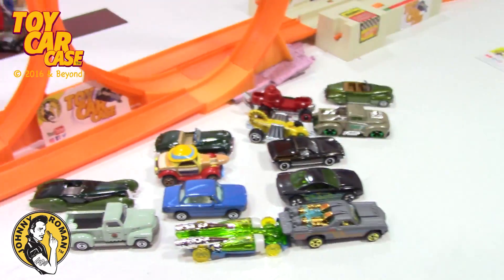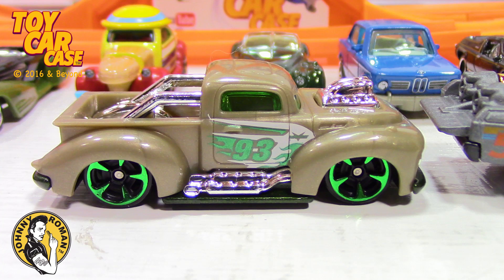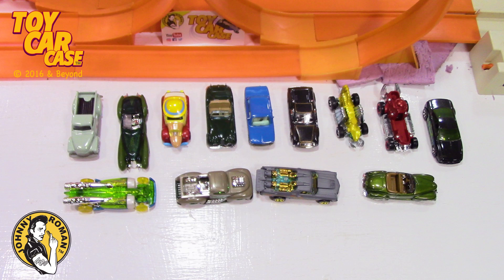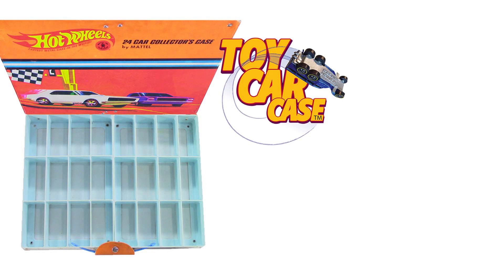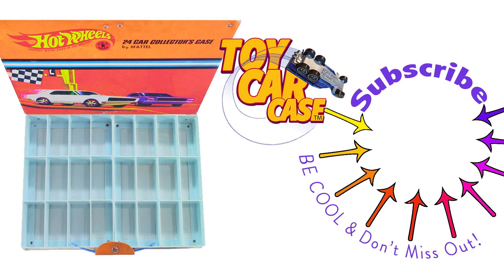I'll talk at you on the flip flop on the orange blacktop. I know you're a toy car case guy out there — it is Episode 316 of old Johnny's. Let's see what pulled into our parking lot — hit that subscribe button and you won't miss out. Don't you wish you had that? This is the place to be.